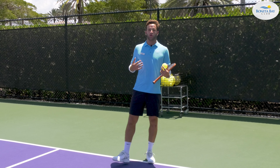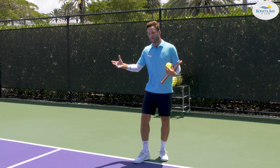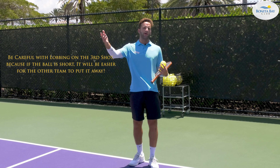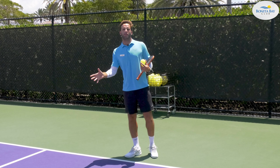Usually I do not tend to use the lob much for the third shot, because in case the lob gets short, it's just an easy way for them to put the ball away. So I usually tend to either hit a drive or a drop.